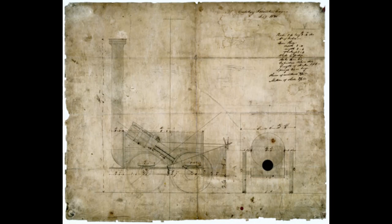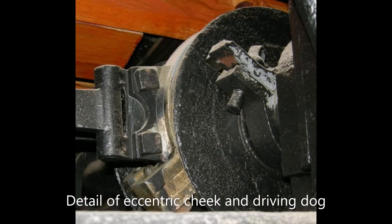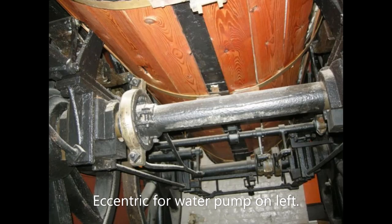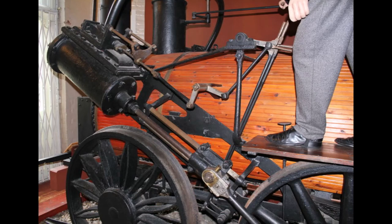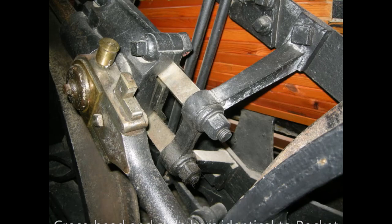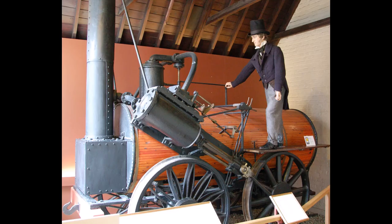Similarly, the valve gear was the same as Rocket — a form of slip eccentric with manual override. But unlike Rocket, Invicta had its cylinders mounted at the smoke box end of the boiler. They're also bigger than those of Rocket, with a bore of 10 inches and an 18-inch stroke. In working order she weighed about six tons, or about two tons heavier than Rocket. She also has an early steam dome mounted at the front end of the boiler in order to prevent priming and carryover of water into the cylinders, and this was due to her working on far steeper inclines than Rocket was ever envisaged to do.